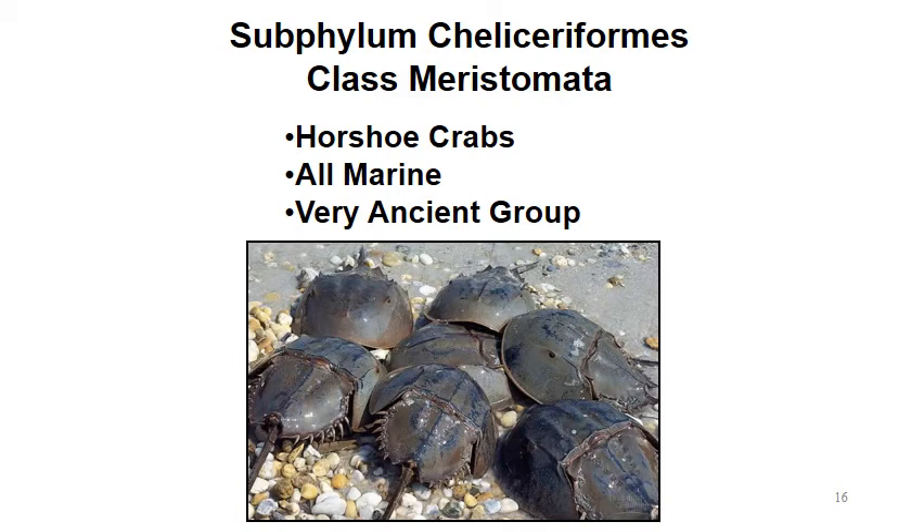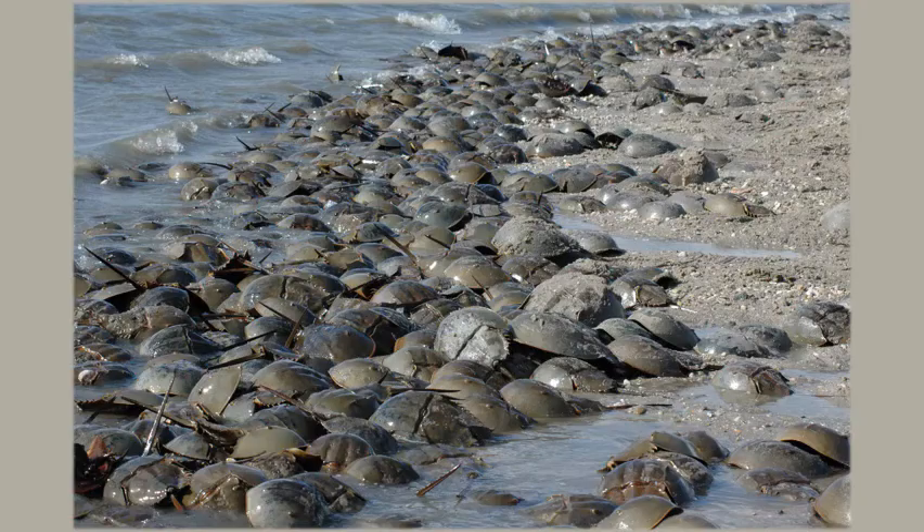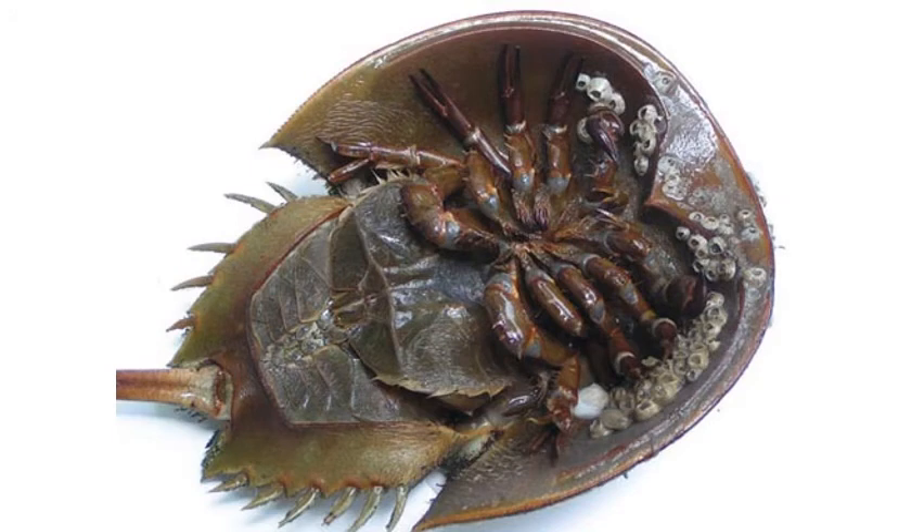Horseshoe crabs have a hard outer carapace, and underneath it they have walking legs and also a tail. Here's another look at them — here you can see a person holding one. They can be fairly small to fairly large depending on how old they are and what species. Here's a whole group of them on the beach. On the underside of the horseshoe crab you can see the tail, walking legs each with pinchers, and also barnacles on the underside of the carapace — we'll go over barnacles a little bit later in this lecture.